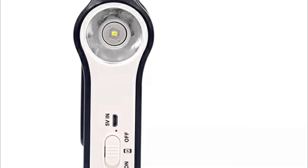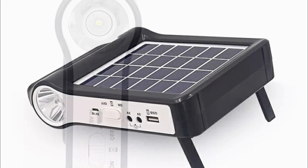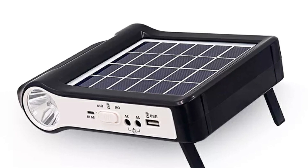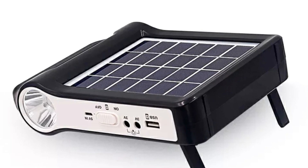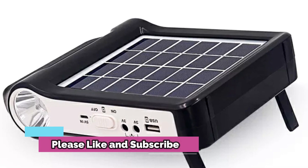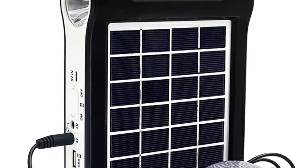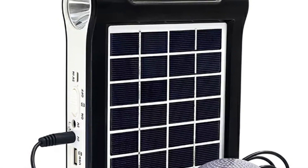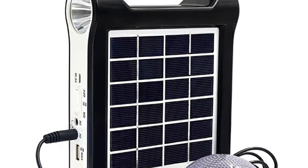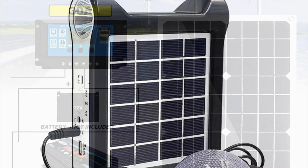The 4000W Portable Power Station is the perfect solution for camping and other similar activities. This device is capable of running a wide range of appliances, from TVs and computers to camping stoves and air conditioners. It is powered by a 606WH 164000mAh battery and includes a 100W foldable solar panel for optimal energy efficiency. The MC4 Anderson connectors make it easy to connect with various devices, and its portable size makes it convenient to take on the go.